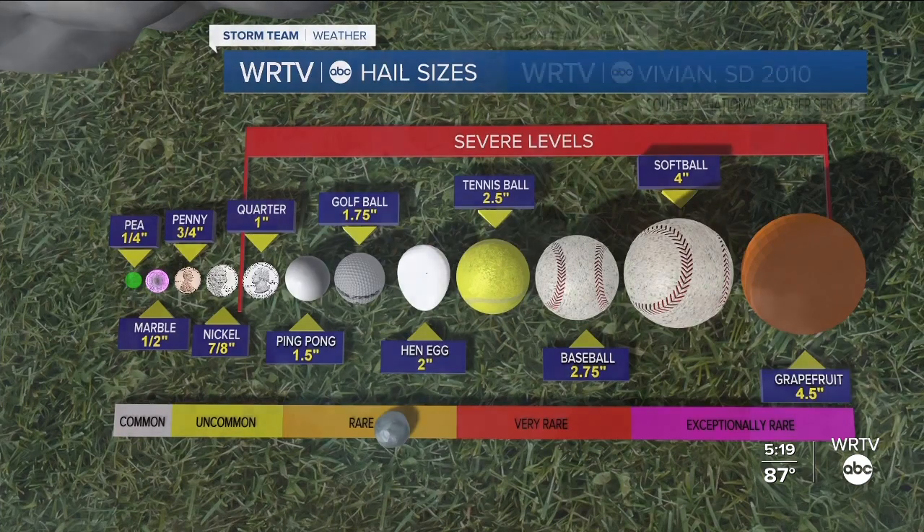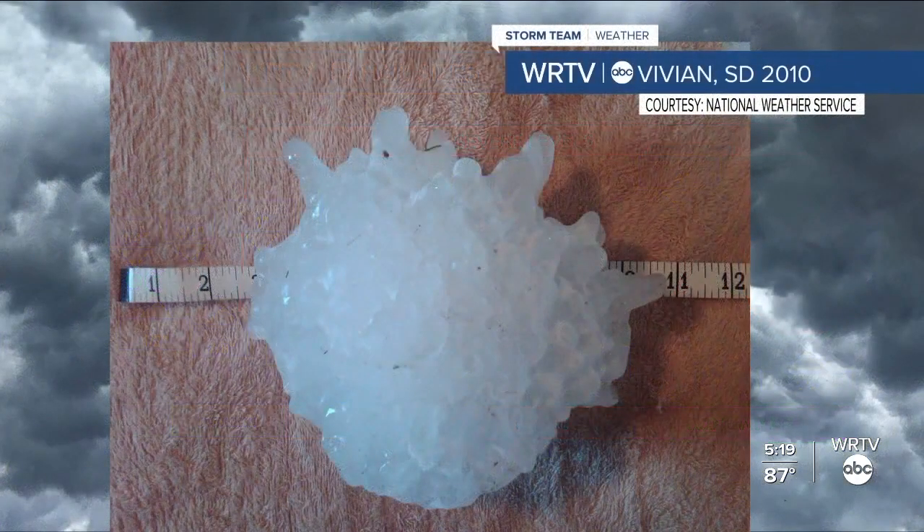The largest hailstone on record fell to the ground in Vivian, South Dakota in 2010. It reached a whopping eight inches in diameter and weighed nearly two pounds.